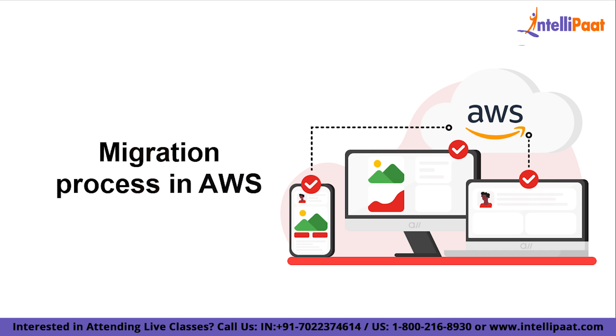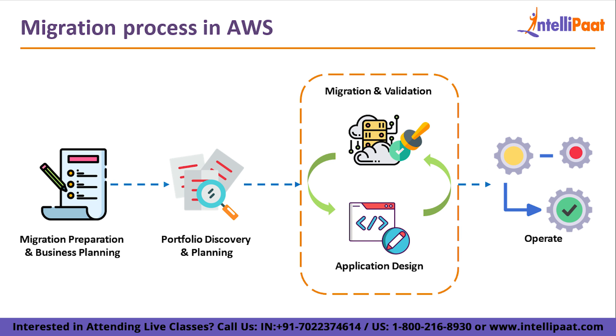Let's understand how migration works in AWS. There are four basic steps in the AWS migration process — though a few steps may differ slightly in other clouds, the core process remains constant. The first step is migration preparation and business planning. The second step is portfolio discovery and planning. The third step is migration and validation and application design. Finally, the fourth step is operate and manage.